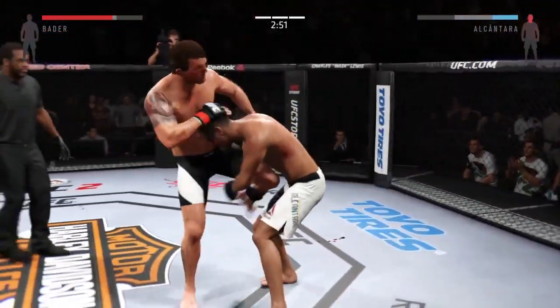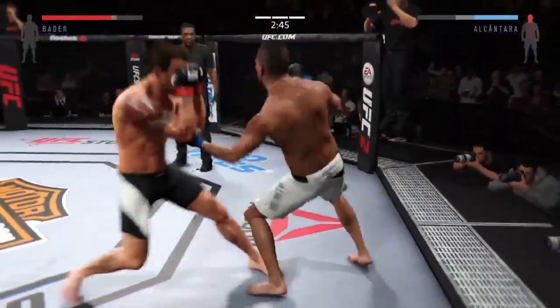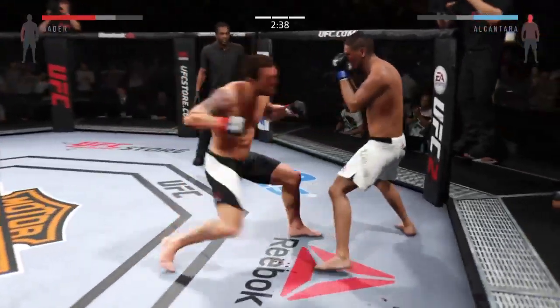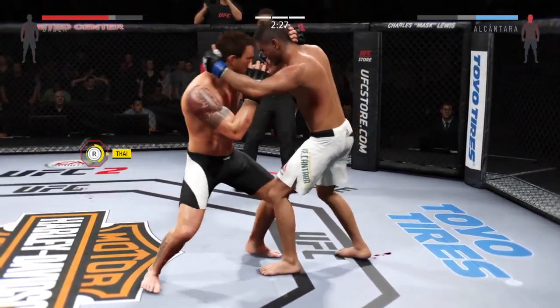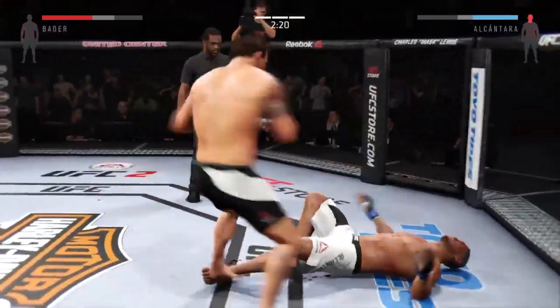He's doing a really good job of timing these shots. He lands the roundhouse to the body. Alcantara with a strong jab. Three minutes remaining in this fight. Straight right, straight right — both men landing in that exchange. Nice strike — Bader with the straight to the body. He's got the clinch — nice knee, big hook. Moves to the Muay Thai clinch, another nice knee.